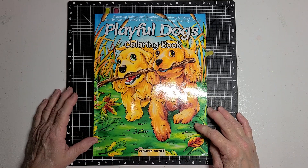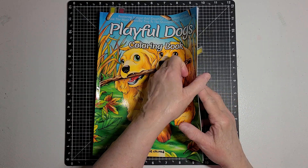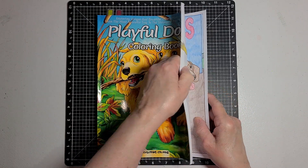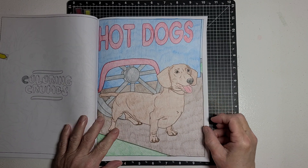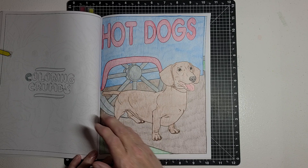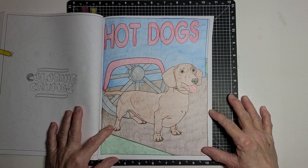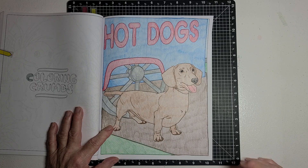Playful Dogs Coloring Book by Coloring Crumbs. This here is the page that I colored, and there's my little hot dog! I think he turned out cute.